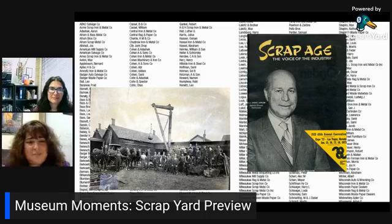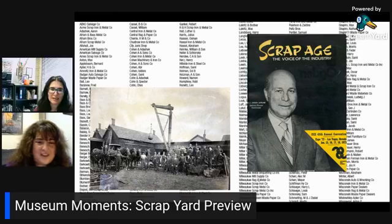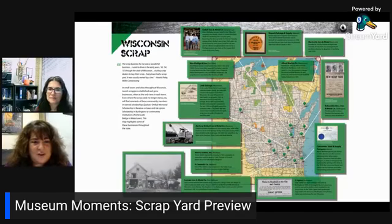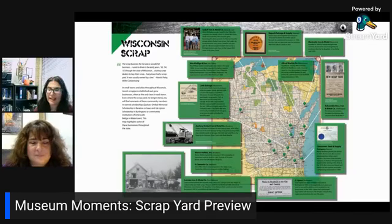Milwaukee and Wisconsin is just a scrap industry wonderland. We have a pretty big map, and this is one of the earliest pictures we have of scrap — a picture of Cohen Iron and Metal with horses, and a wooden makeshift crane with a magnet. When you think about what that evolved to with huge grappling cranes, it's extraordinary. We tried to give a representative sample of scrap businesses statewide. We went as far north as Marinette, as far west as Eau Claire, and down by the border with Burlington, really covering the whole state.